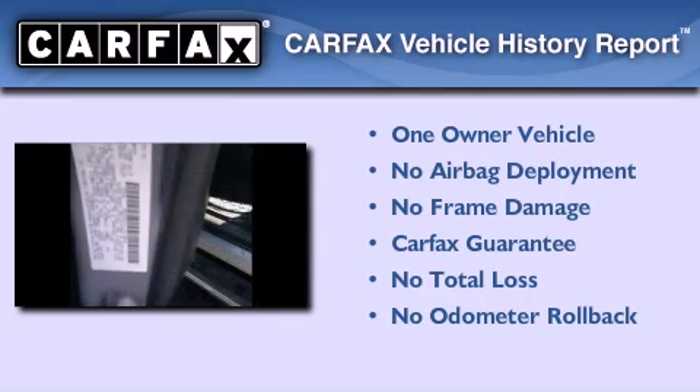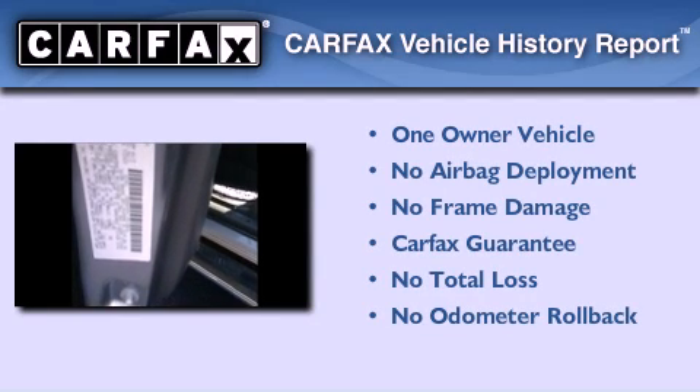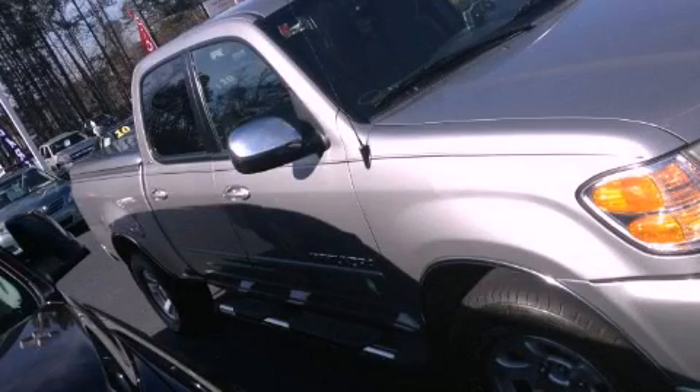This truck has had only one owner, and it qualifies for the Carfax Buy Back Guarantee. Please call today to reserve this vehicle for a test drive.